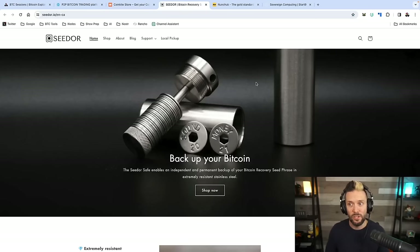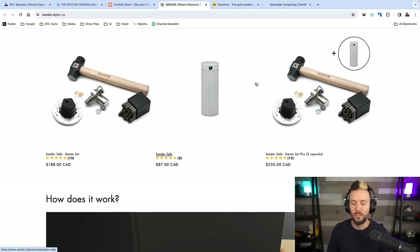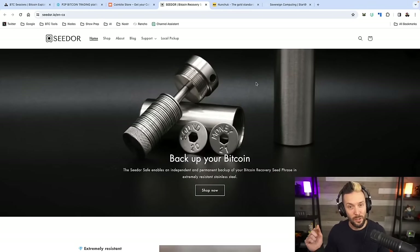Backups are also important. SeedOr has one of the most robust and beautifully designed steel backups on the market. It has a disc and capsule design. Their starter set comes with everything you need to get started with one or two seeds. Should you ever need to swap out your seed words, you can simply get more discs and not have to replace the entire system. You can check them out at seedor.io — specific links depending on where you're shipping to are in the show notes down below.